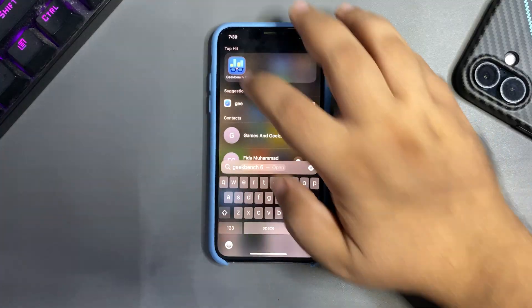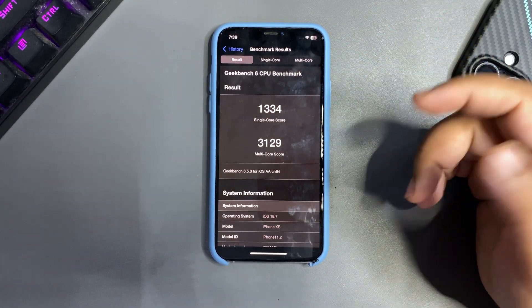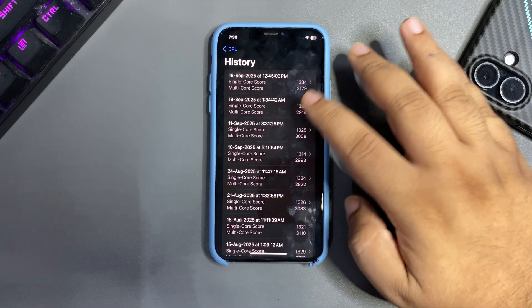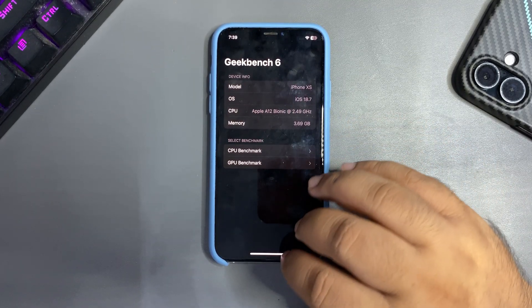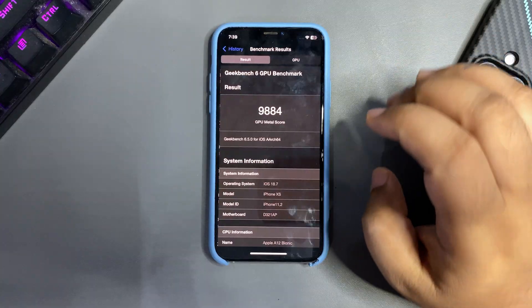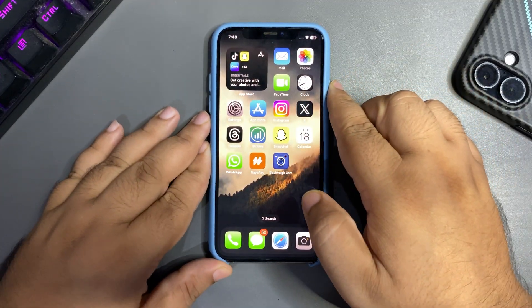I also ran a benchmark today: 1334 on single-core and 3129 on multi-core — both scores are higher than average. The multi-core score in particular is way improved compared to the previous one. For GPU, I got a Metal score of 984, which is way higher than average. In terms of performance, I'm not having any issues with iOS 18.7.